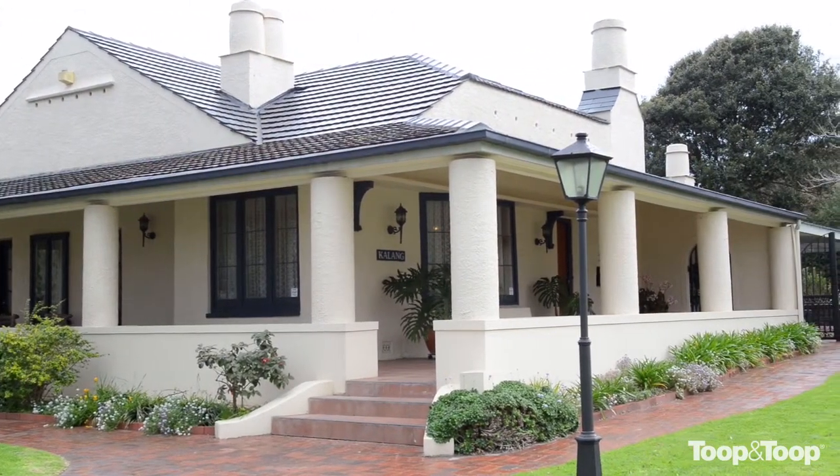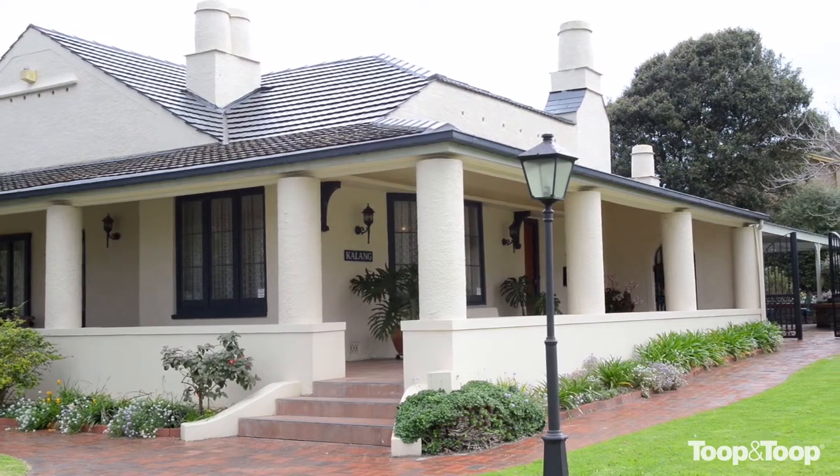What we'd like to do is obviously see you here and change your life and move into the area. For more information go to 19grantley.toop.com.au.